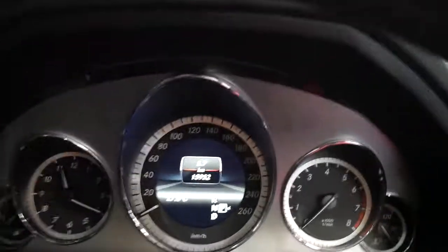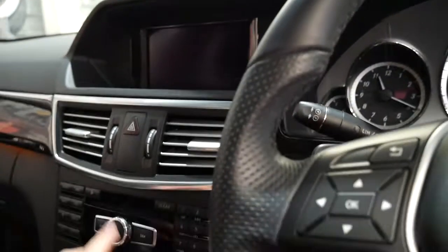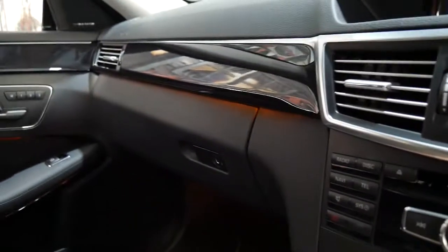As you can see, 15,952 kilometres. It's got reverse camera, navigation, and it's an Avant-Garde. It's also got Bluetooth connectivity and memory electric seats.